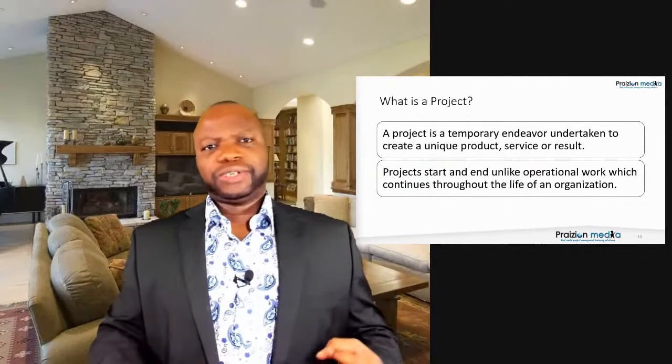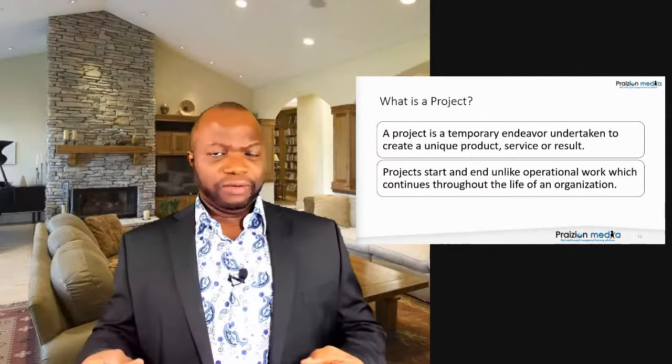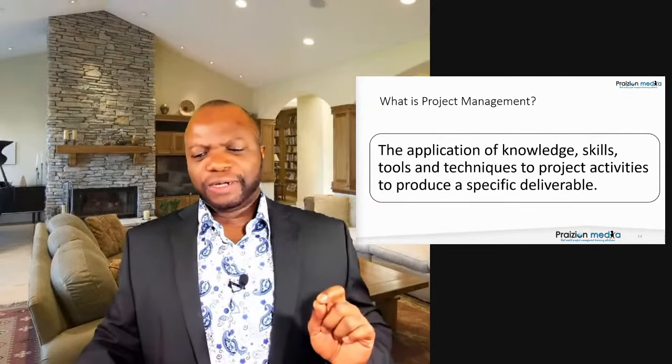The PMBOK Guide provides a common lexicon and standard for project management. The definition of project management is: applying knowledge, skills, tools, techniques, and leadership to a project to derive output, which yields value and benefits. Benefits and value are what we look for from a project, leading to a desired outcome. Project management is the application of these things to project activities to produce a specific deliverable.